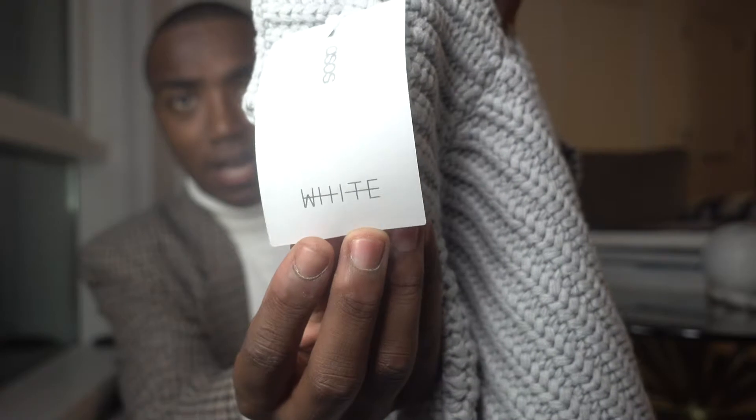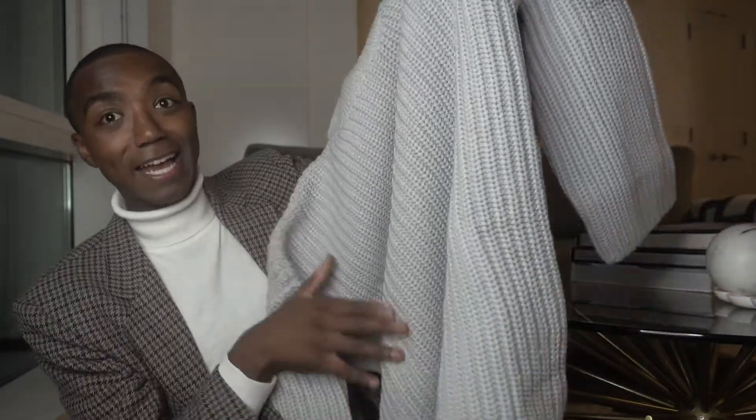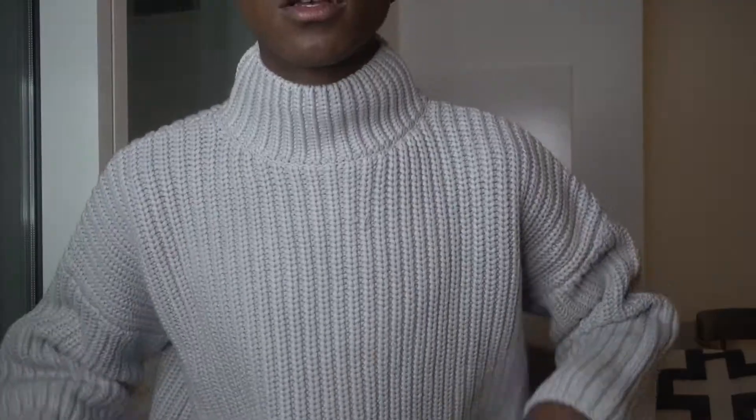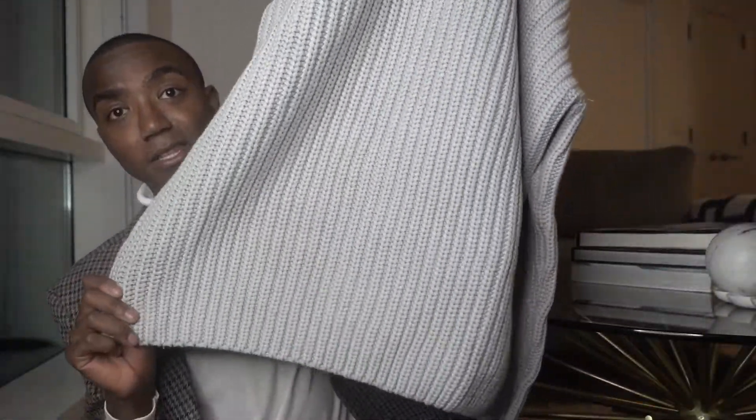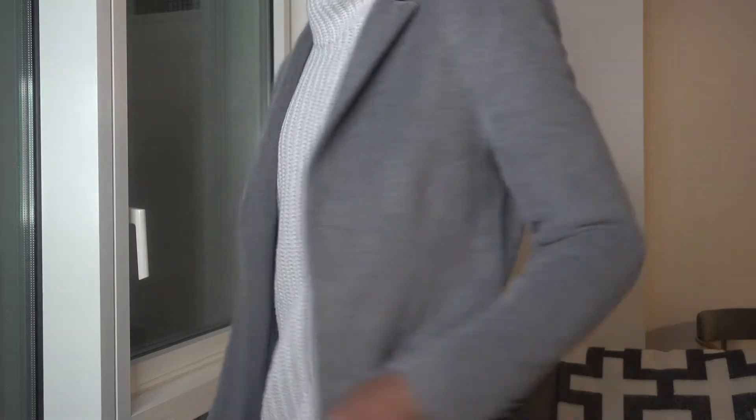Now for the part I know you've been waiting for — the ASOS bag. I got three things. And of course the first thing I got was a turtleneck knit. This is from the ASOS White Collection, which is their more upscale line. This is a nice knit in like a space gray — a little bit lighter than a space gray — and it feels like super good quality. It's a little oversized and a little cropped at the bottom. I'll include a try-on of this too. I thought this would be a great piece.